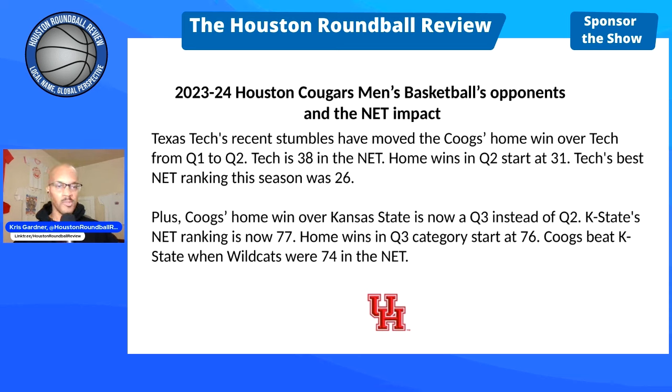Texas Tech's recent stumbles have moved the Cougs' home win over Tech from Q1 to Q2. Tech is currently ranked 38 in the NET; home wins in Q2 start at 31. Tech's best ranking this season was 26, so at one point that was a Q1 win. Additionally, the Cougs' home win over K-State is now a Q3 instead of Q2. K-State's ranking is now 77, and home wins in Q3 start at 76 — the Cougs beat K-State when the Wildcats were ranked 74.